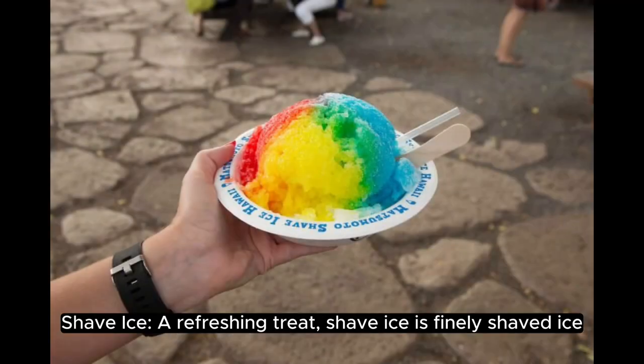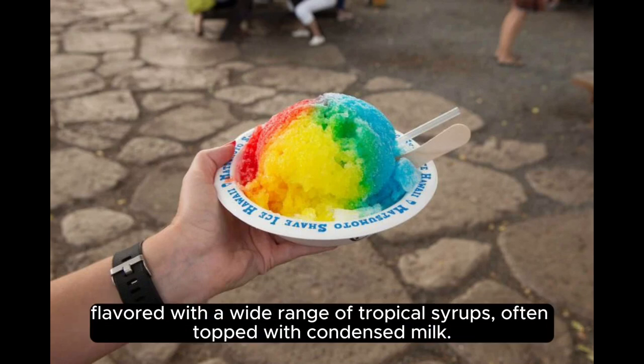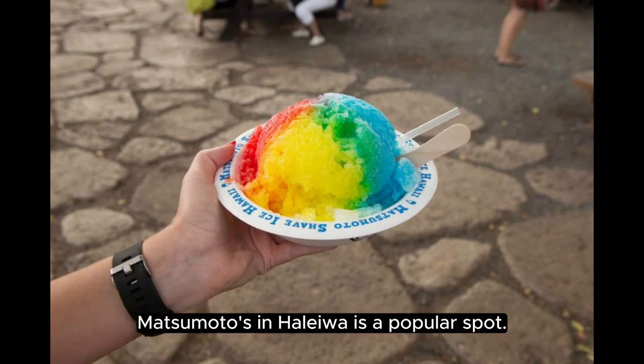Shave ice — a refreshing treat. Shave ice is finely shaved ice flavored with a wide range of tropical syrups, often topped with condensed milk. Matsumoto's in Haleiwa is a popular spot.